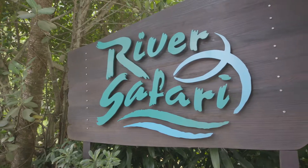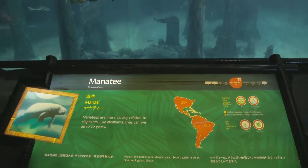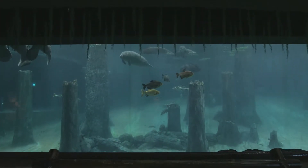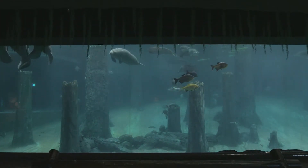Here at River Safari in Singapore, there's a whole herd of manatees to discover. I already mentioned that manatees are gentle and smart — now you can see for yourself.